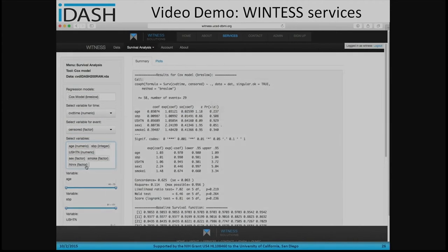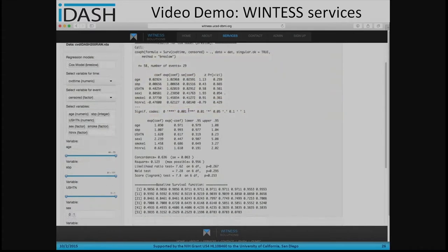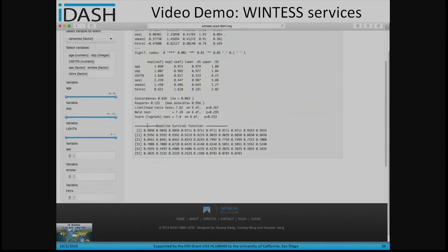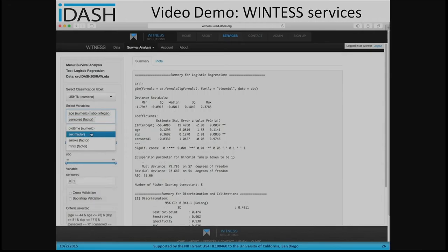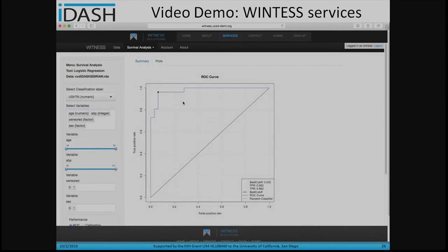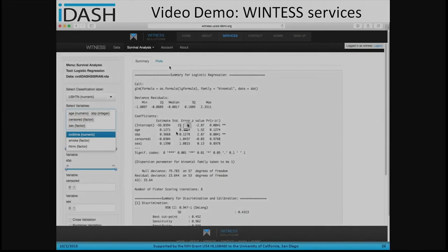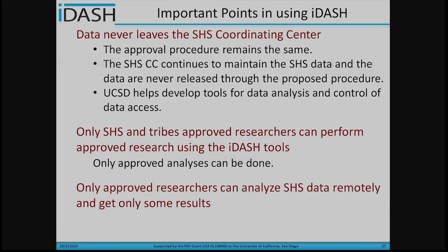We also provide survival analysis tools such as Cox models. For a given model, the user can select which variables to include in the study. The system automatically calculates coefficients of the models and reports statistical results. We also provide plots of the survival curves. Additionally, we have logistic regression functions for users, similar to Cox survival models. A user can select different variables to build a sub-dataset and view the ROC curves to study performance.